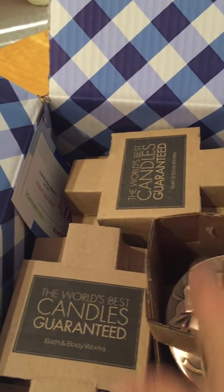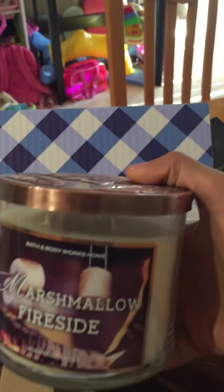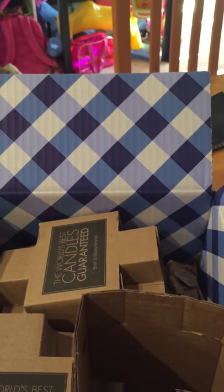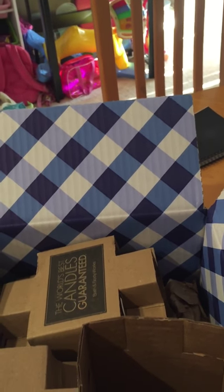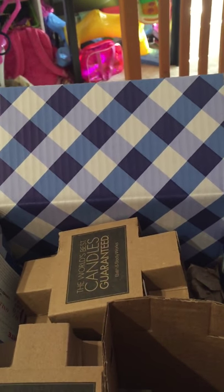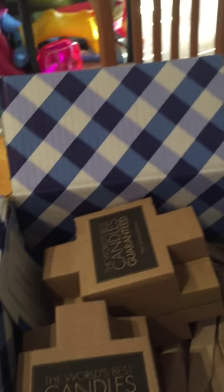The first candle is my favorite — the Marshmallow Fireside. It has a beautiful lid; I saved one from last year. I also have it in ball flower. I love the scent — it's a creamy vanilla, smoky scent. My husband loves it too.